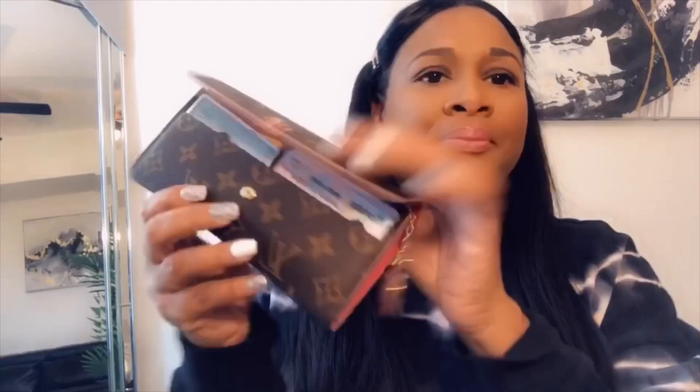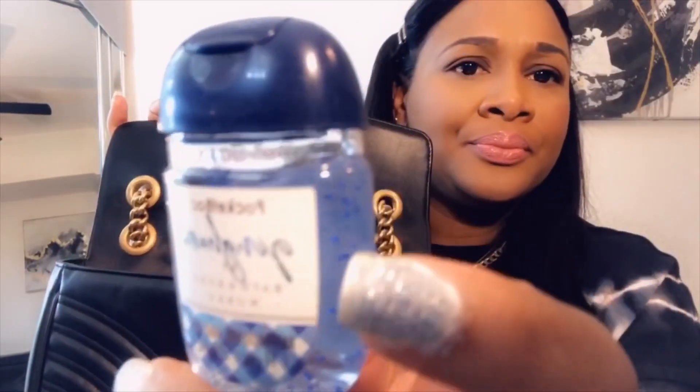I also have my wallet inside the bag as well. And I have some hand sanitizer — this is from Bath and Body Works, it smells so good, it's called Gingham, G-I-N-G-H-A-M, very nice.